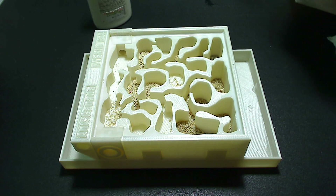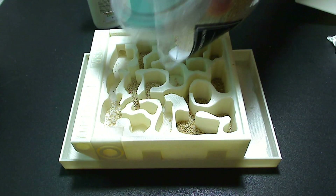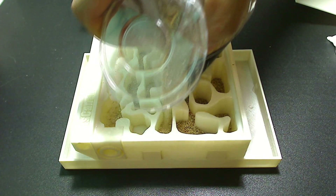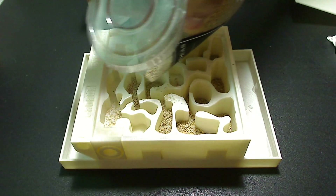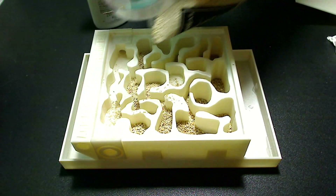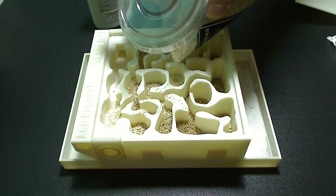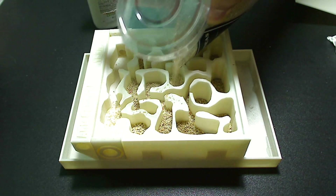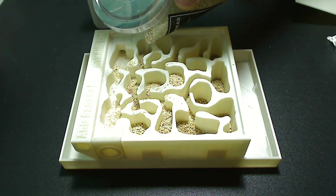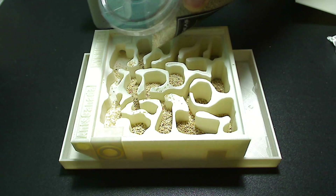I forgot to say that I like to add a little bit of sand into my setup before applying the glass — just a thin layer to make them feel at home.